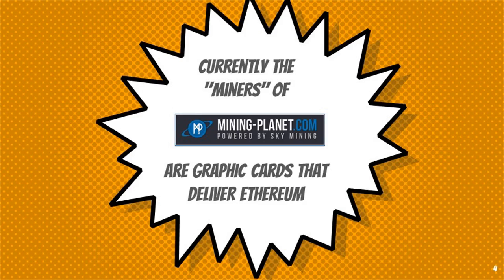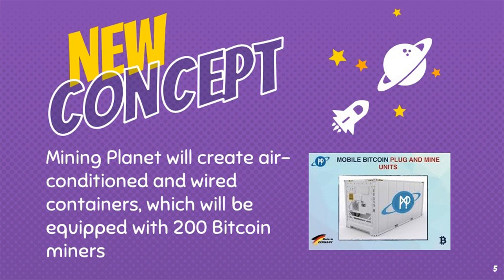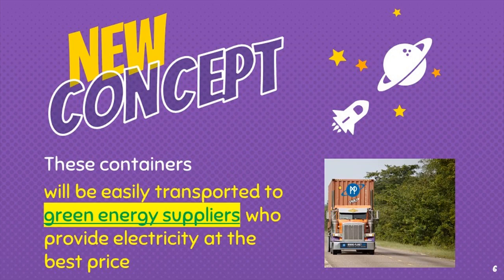Currently the miners of Mining Planet are graphic cards that deliver Ethereum. Mining Planet will create air-conditioned and wired containers, which will be equipped with 200 Bitcoin miners. These containers will be easily transported to green energy suppliers who provide electricity at the best price.